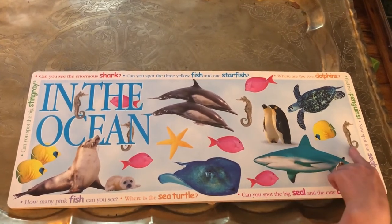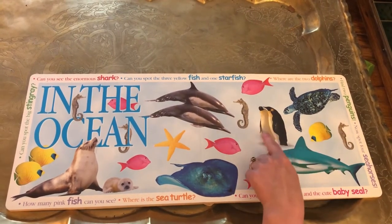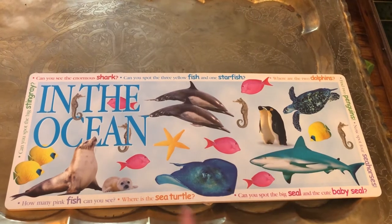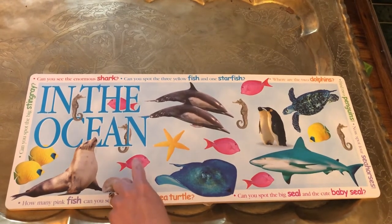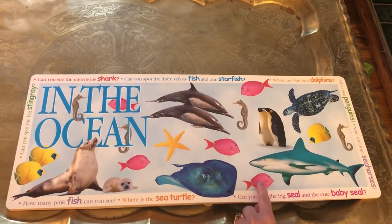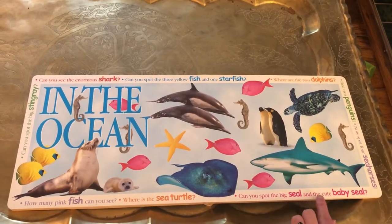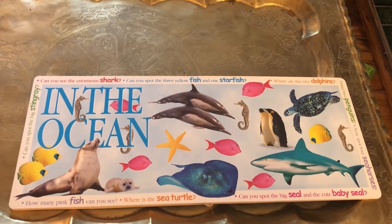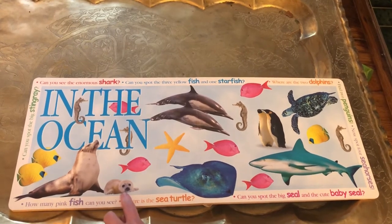We have a shark. Another seahorse. A turtle — a sea turtle. And penguin. Penguins don't live in the water, but they swim in the water very fast. How many pink fish can you see? Count the pink fish — one, two, three, four, five. Five pink fish. Can you spot the big seal and the cute baby seal? The big seal and the cute baby — very fluffy.